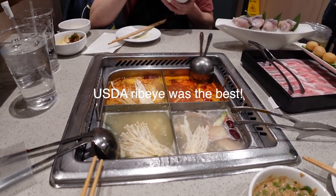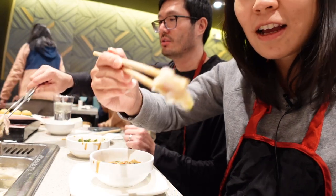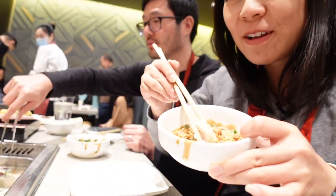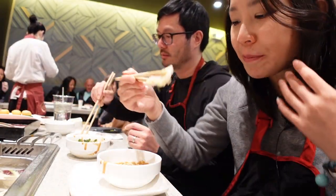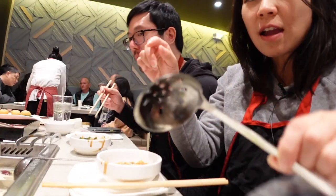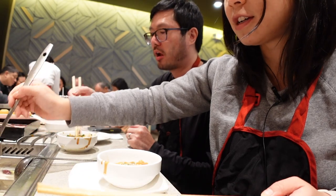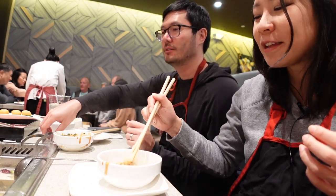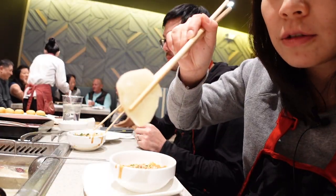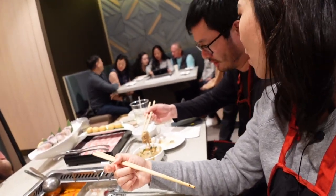I only got pork belly — I think we should order more beef. Let's see if the taro is ready. The taros are beyond ready! Put it in the sauce, dip it in. The taros are super good — super creamy. Taro kind of tastes like potatoes but better. The miso flavor smells very good. Then put in the duck blood in the spicy one.